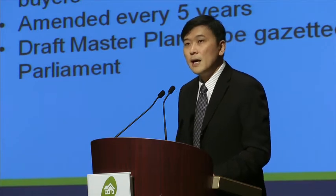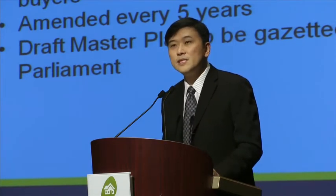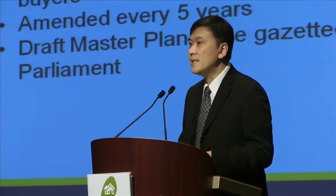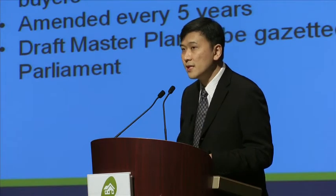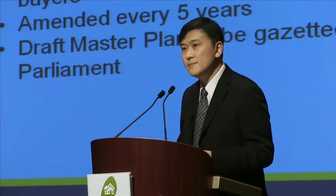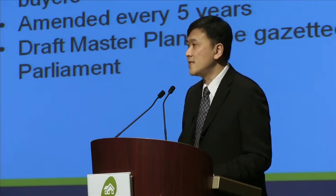In the last 20 years or so, this master plan has been amended every five years. Our current master plan is still the 2008 master plan. There's a new one — the 2013 master plan — it's still in the draft stage and is expected to be gazetted by parliament, hopefully in this round of sitting.